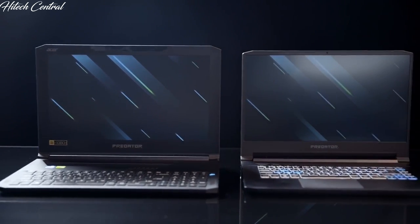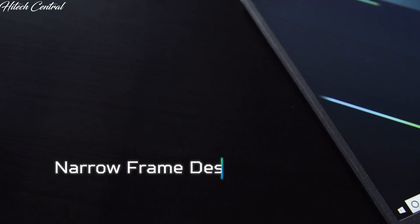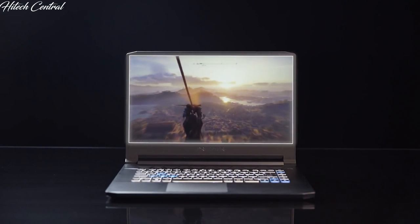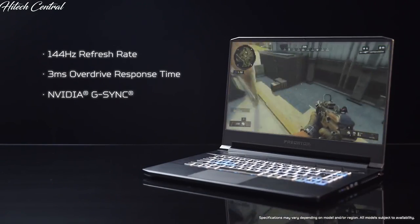Both the Triton 500 and 700 boast a 15.6-inch display, but the 500 has a smaller chassis, making it even easier to carry around. You get a smaller body but more viewable screen thanks to the 500's narrow frame design, resulting in an 81% screen-to-body ratio on a bright 300-nit IPS display. IPS means stronger colors, and the display supports up to a 144Hz refresh rate, 3ms overdrive response time, and NVIDIA G-Sync — keeping gameplay tear-free and seamless.